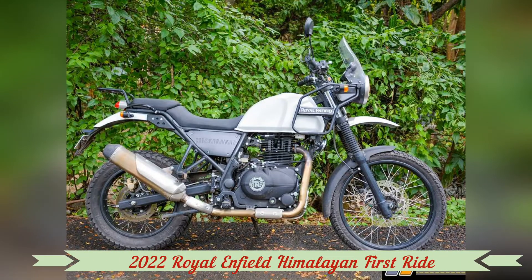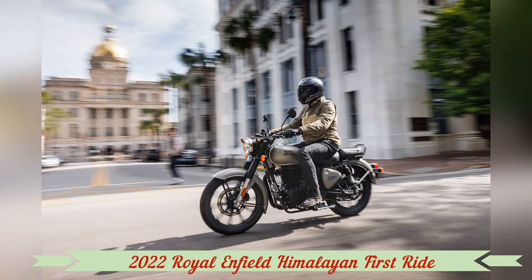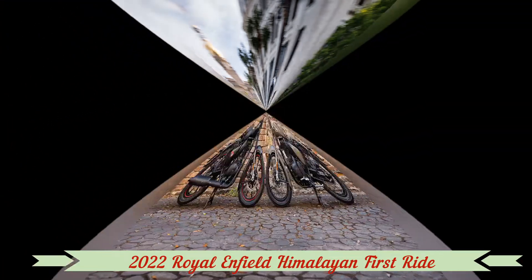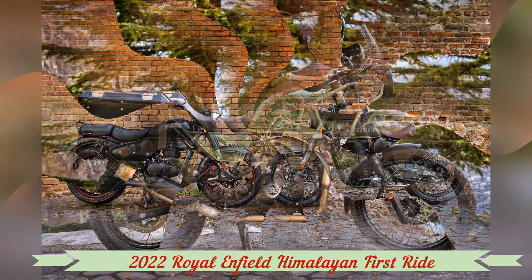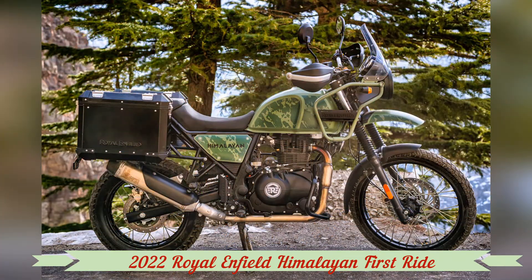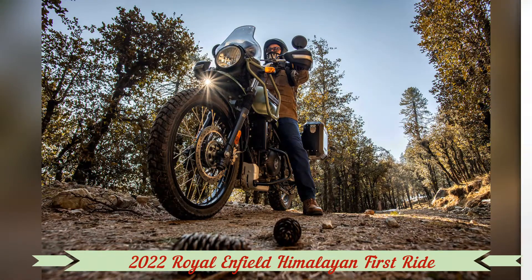India's Royal Enfield can reasonably lay claim to being the oldest global motorcycle brand in continuous production, having produced its first model in 1901. Twelve decades ago RE was a British manufacturer; the firm is now owned by vehicle manufacturer Eicher Motors Ltd and makes its motorcycles in the Indian city of Chennai.